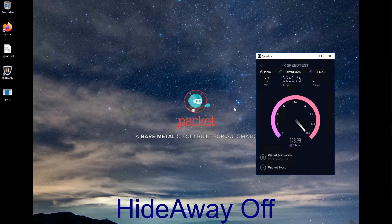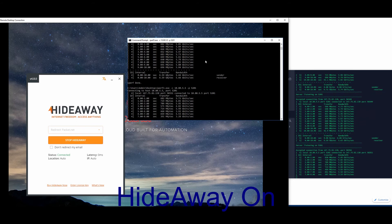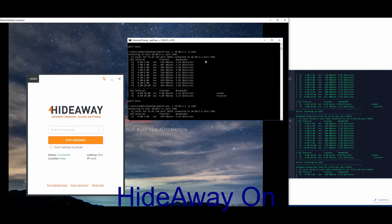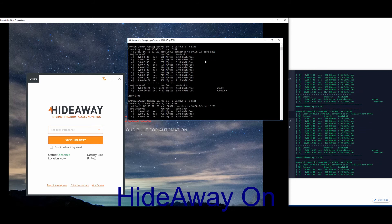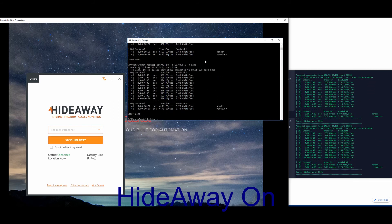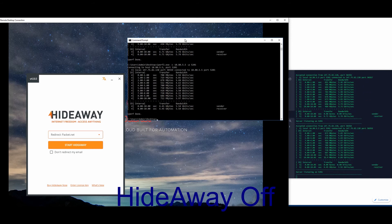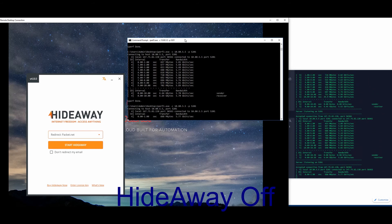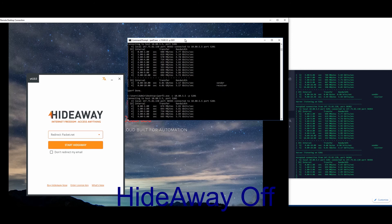Next we do the local LAN test using an open source program called iperf. So as you can see, we've got Windows on the left and on the right we have our VPN server. You can see that it has actually been running — this is with Hideaway running. The results are a little bit hard to see, but what it does is go back and forth to the server and measures the speed. These computers will be almost next to each other in the data center. Then we did some tests without Hideaway, and Hideaway was slightly faster on average.